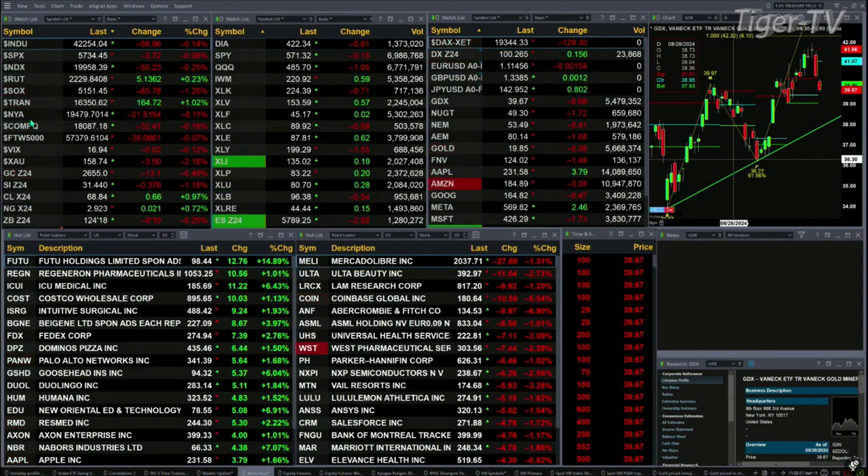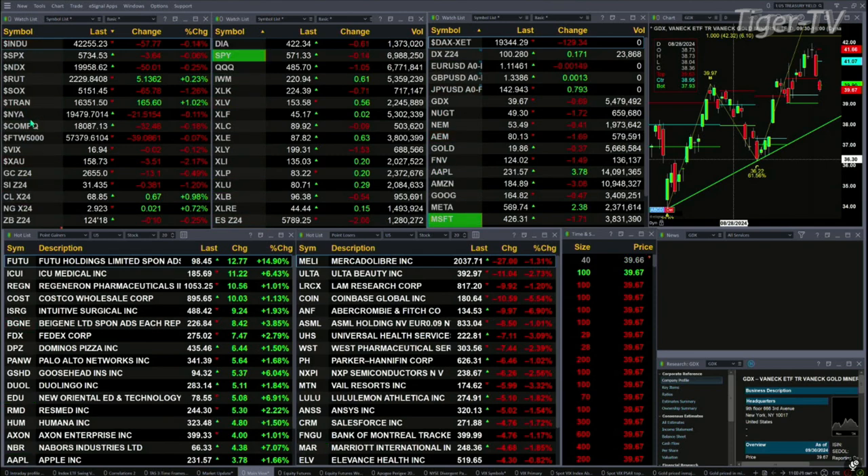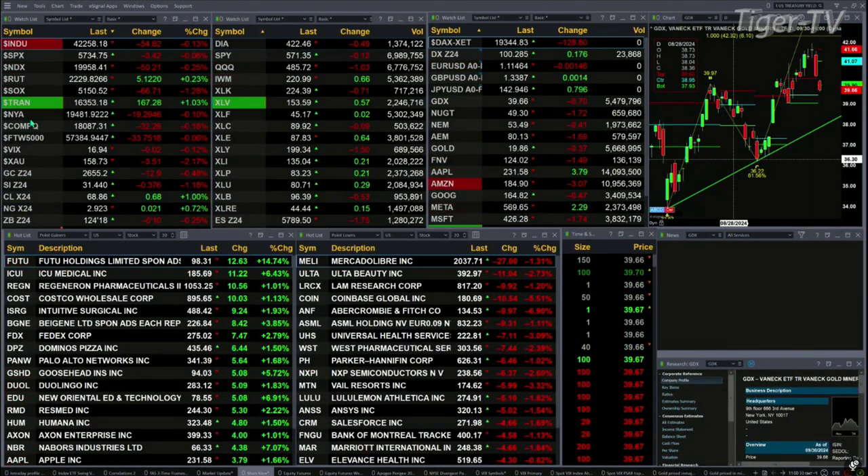Crude is up 65 cents, natural gas is up 21 cents. The 30-year treasury printed out at 124.18 — that's off 10 ticks. Let's try to figure out what all that means by looking at that nine-panel.